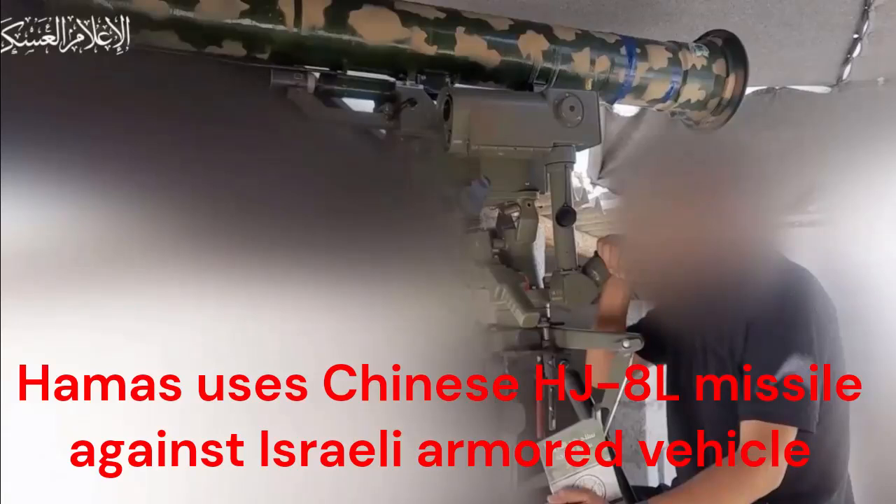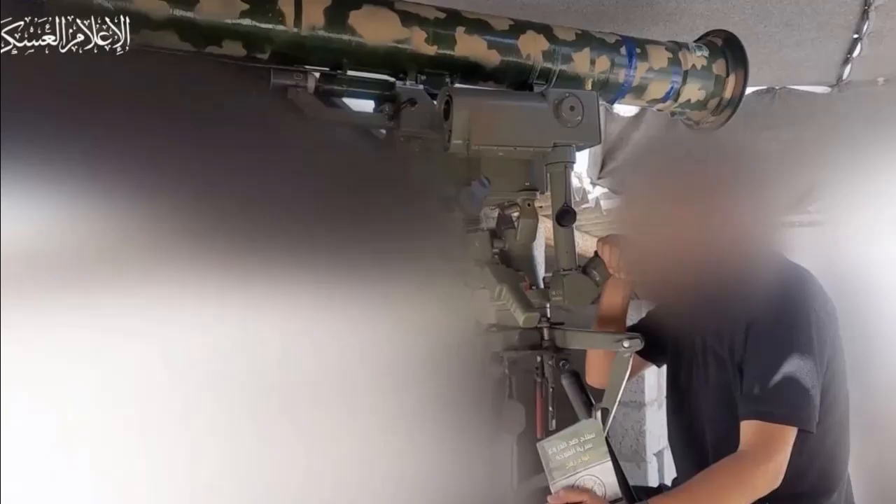Hamas militant group has released footage showing the use of a Chinese-made HJ-8L Red Arrow anti-tank guided missile against an Israeli Namur combat engineering vehicle. The attack occurred near the city of Rafa in southern Gaza. The video depicts the Namur being struck on its side by the missile, resulting in a fire. A Caterpillar 966G wheeled tractor is then seen extinguishing the blaze with sand.